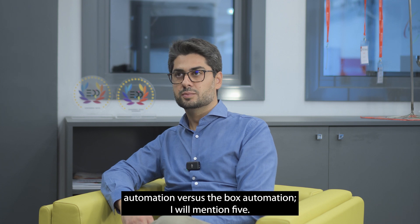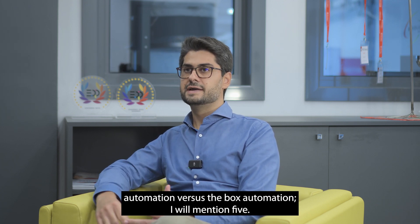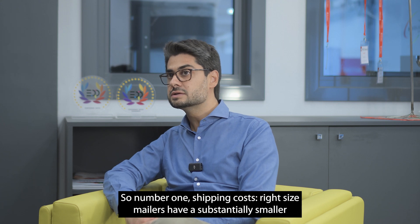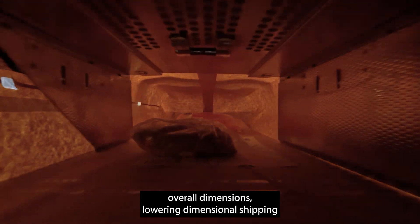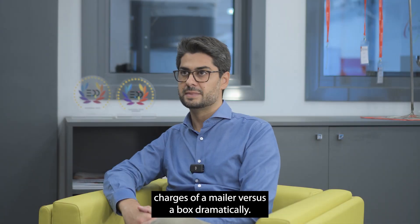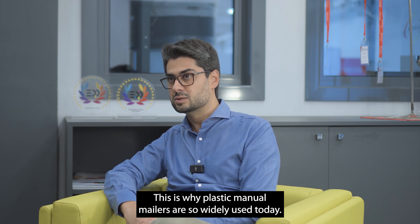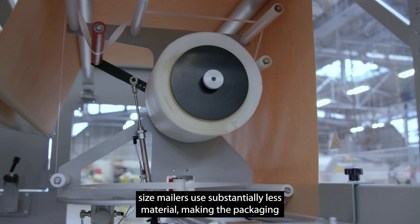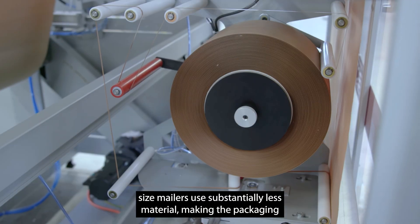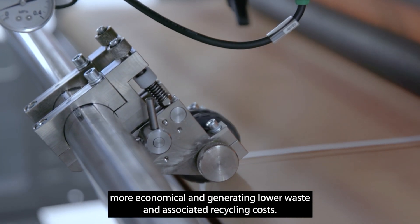There are several advantages in mailer automation versus box automation — I will mention five. Number one: shipping costs. Right-size mailers have substantially smaller overall dimensions, lowering dimensional shipping charges dramatically compared to a box. This is why plastic manual mailers are so widely used today. Second is material saving — right-size mailers use substantially less material, making the packaging more economical and generating lower waste and associated recycling costs.